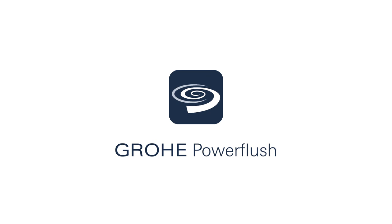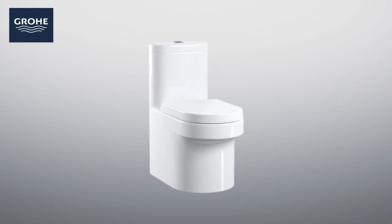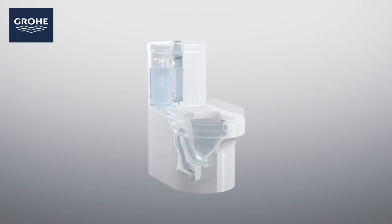Grower Power Flush is a unique combination of mechanics, advanced toilet design and water injection technology, which delivers a powerful and reliable flush every time, reducing marking and smells to virtually nothing. Let's look inside at how a Grower toilet works and why it only ever requires one flush.